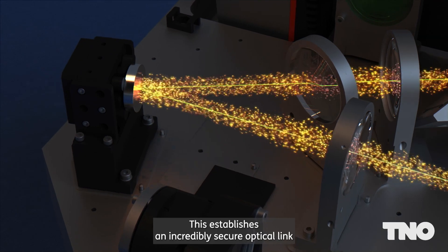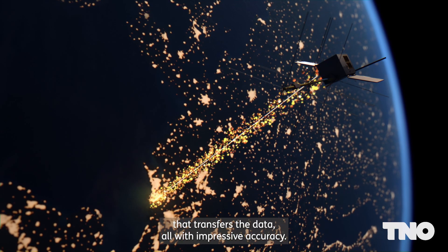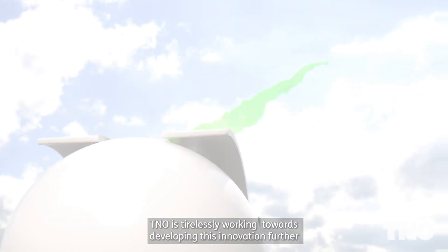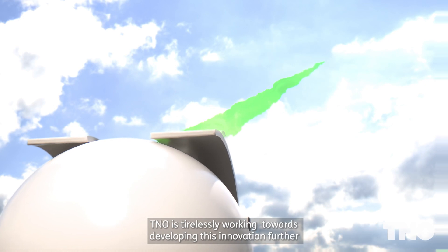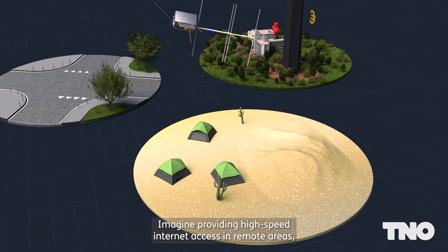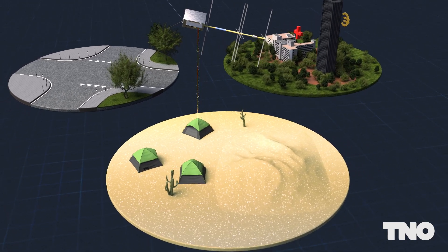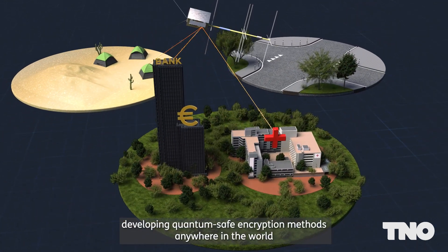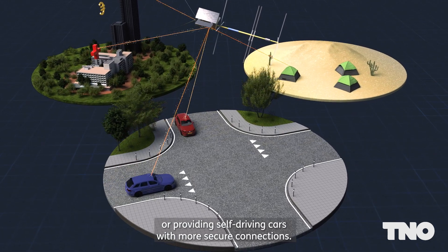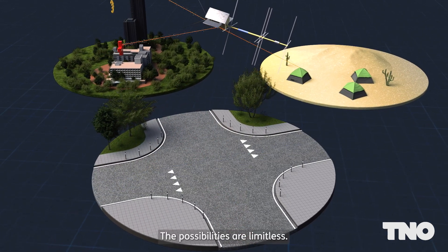This establishes an incredibly secure optical link that transfers the data, all with impressive accuracy. TNO is tirelessly working towards developing this innovation further under various atmospheric conditions. Imagine providing high-speed internet access in remote areas, developing quantum-safe encryption methods anywhere in the world, or providing self-driving cars with more secure connections. The possibilities are limitless.